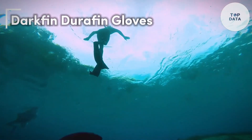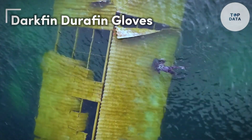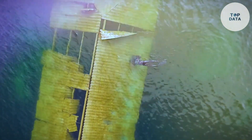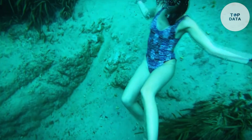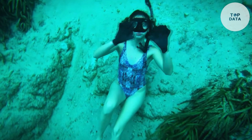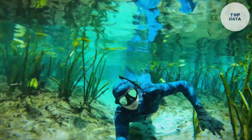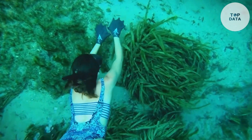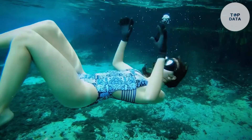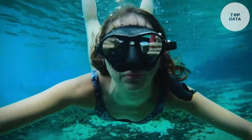Darkfin Durafin gloves. Looking to enhance your swimming workouts or get a boost in the surf? Darkfin Durafin gloves, from the company Darkfin, might be the perfect fit. These innovative webbed gloves are designed to increase your hand surface area in the water, creating more propulsion with each stroke. Unlike standard Darkfin gloves, the Durafins boast a three-layer construction for added durability.